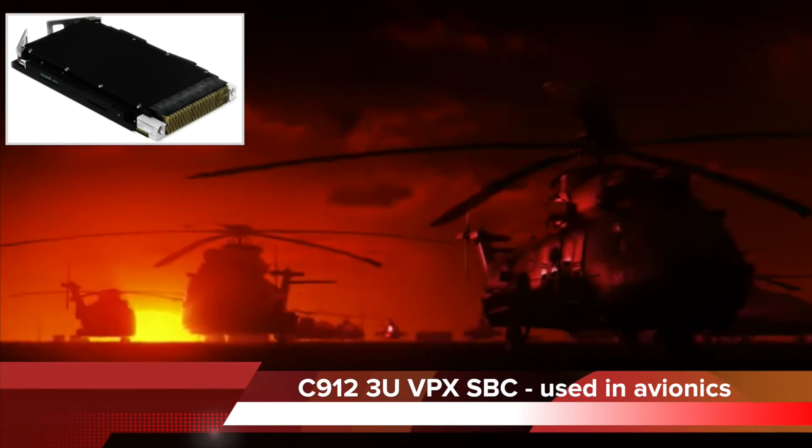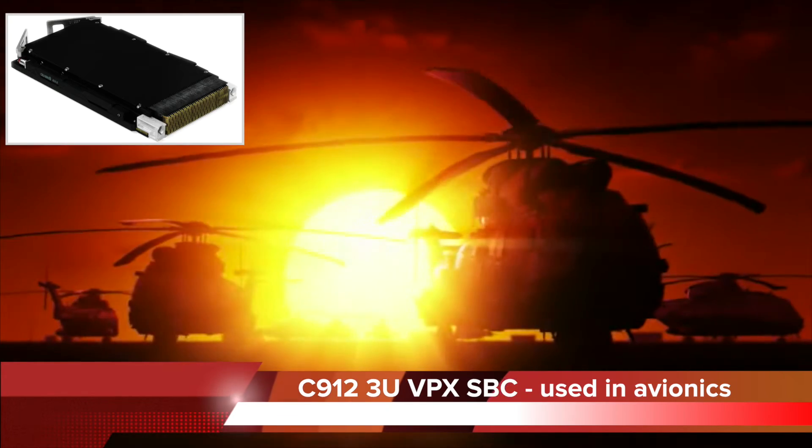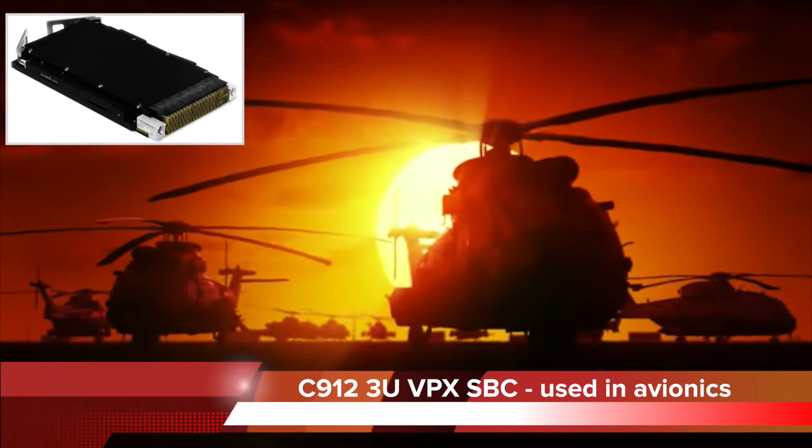When efficient CPU power and Altevec DSP-level performance is needed — like in avionics — the powerful C912 delivers.